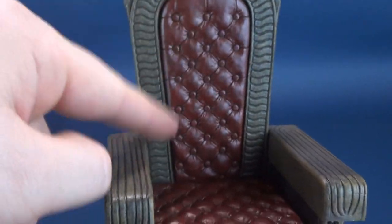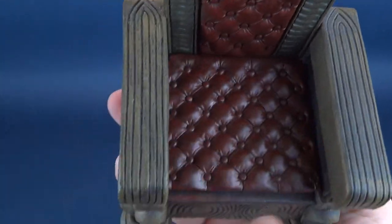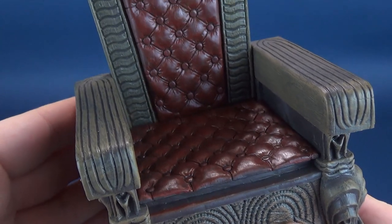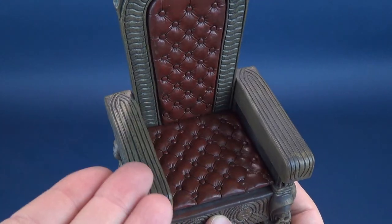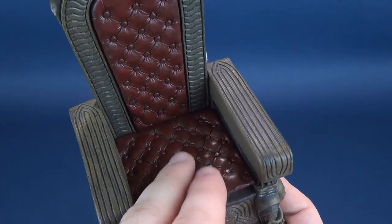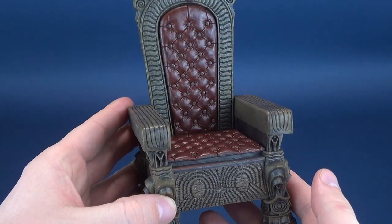The front part, the back of the chair, as well as the seat of the chair look like they could be done in a leather finish. It's been painted only, but it gives you the feel, the vibe, that this could actually have been a real cushioned chair. Really nicely done from NECA Toys.